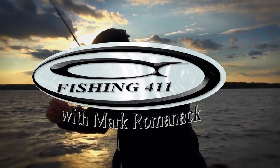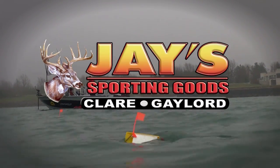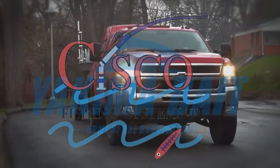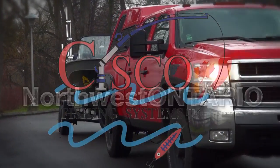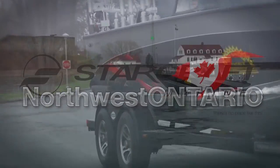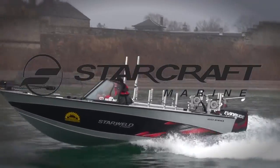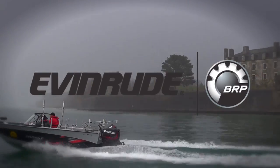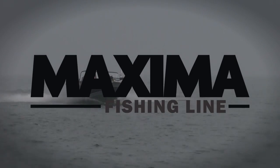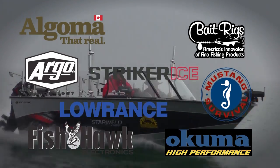Fishing 411 is brought to you by Offshore Tackle, your leader in trolling technology. Jay's Sporting Goods, trust in the tradition. Yakima Bait, home of the rooster tail. Cisco Fishing Systems, fish the finest. Northwest Ontario Tourism Association, there's no place like this. Starcraft Marine, America's oldest aluminum fishing boat line. Evinrude Outboards, introducing the all-new Evinrude E-Tech G2, the outboard of the future, available today. Maxima Fishing Lines, the right line every time. Also, these fine sponsors.